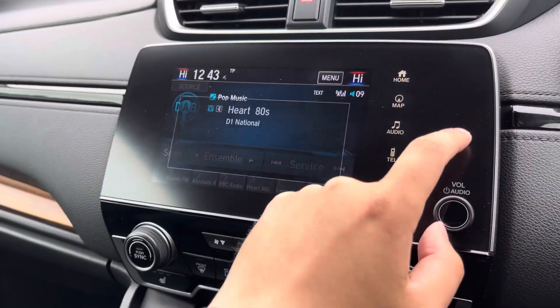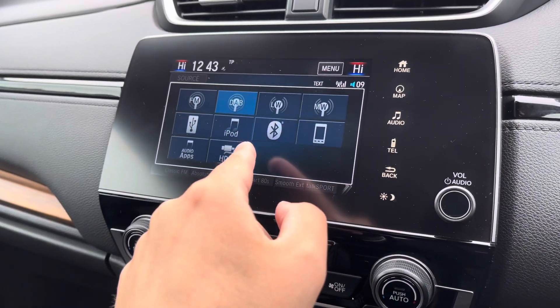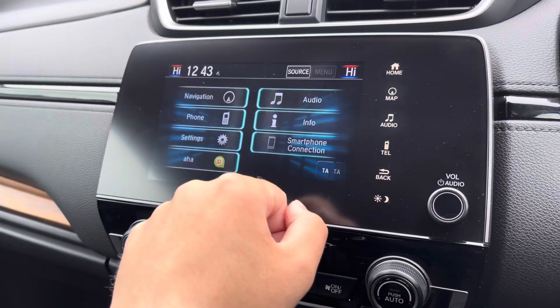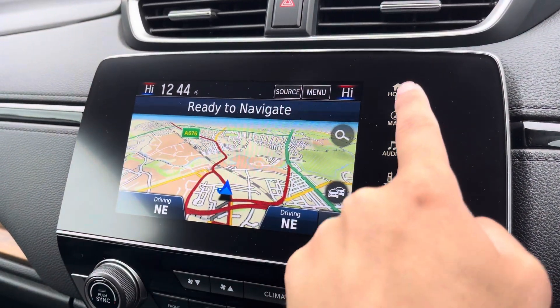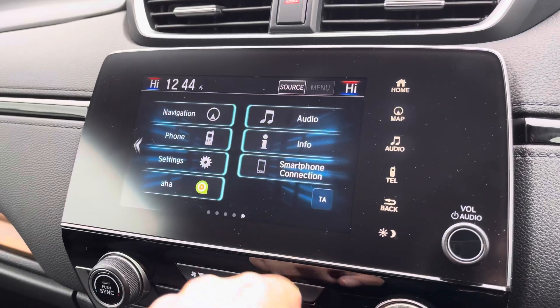Your main touchscreen display has plenty of features on offer. This includes DAB radio with a host of other audio sources to choose from. For finding those new destinations, you've got access to a very clear and easy-to-read satellite navigation system.